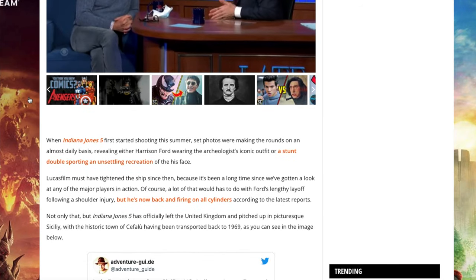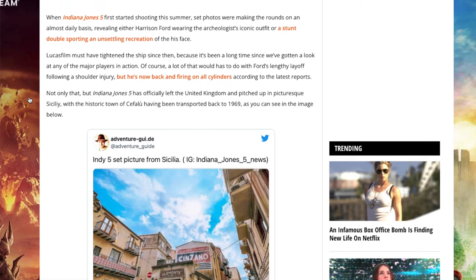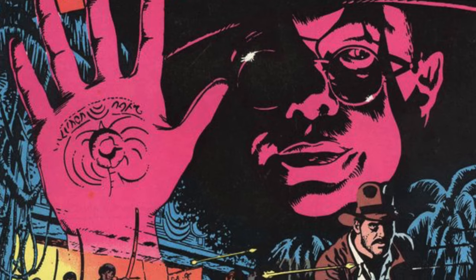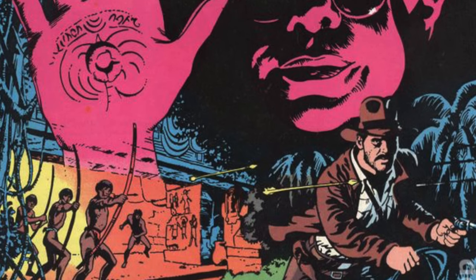Currently, filming is underway for the fifth feature film in the Indiana Jones franchise, slated for a July 2022 release, once again starring Harrison Ford. When Disney acquired Lucasfilm in 2012, it also acquired the rights to Indiana Jones. As a billion-dollar franchise, it's not hard to see the potential for a movie or some kind of spinoff show on the Disney Plus platform. The fact that this iconic character's first appearance in comics is still under the radar after all these years is honestly a little mind-boggling.